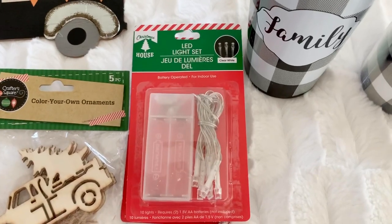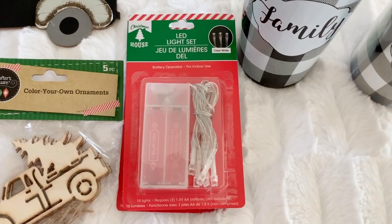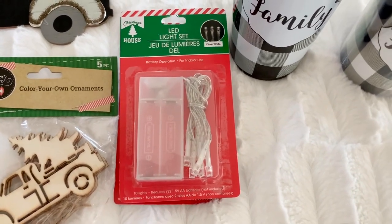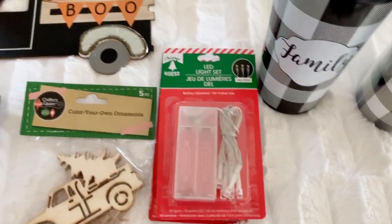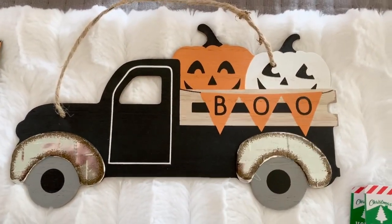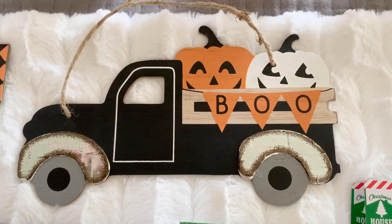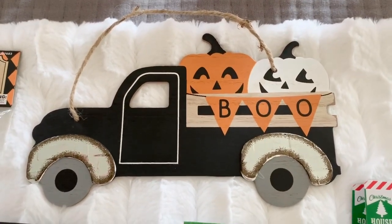I also found LED lights in clear. They also had them in orange or a yellow tone and one other color, but I picked up the white because I need those for a project I'm going to be doing. This is also from the 99 cent store — it was 99 cents. It's a small wood sign, so adorable and very farmhouse-looking. I'm going to find a place for that this year.